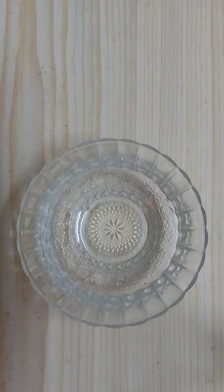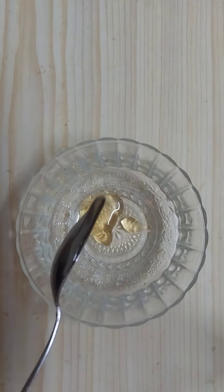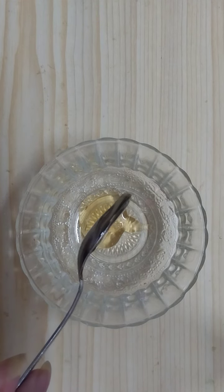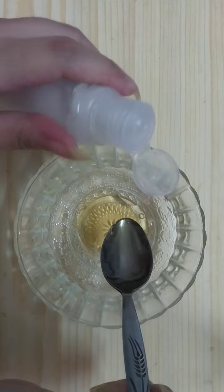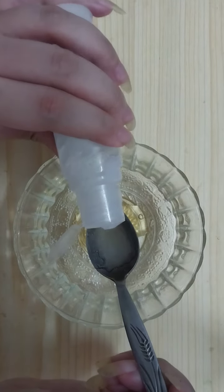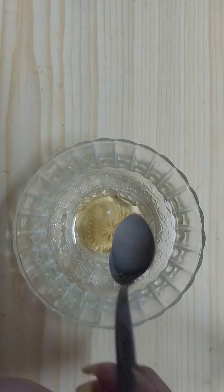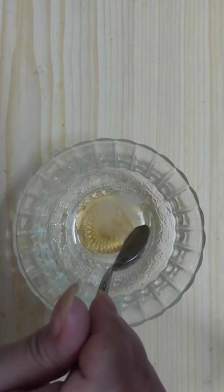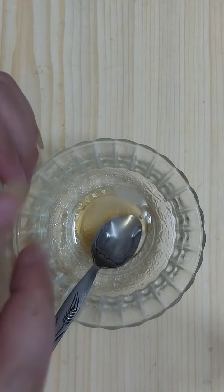The first thing we will need to add is one teaspoon of honey. Then we will need to add one teaspoon of coconut oil, and then one teaspoon of baby oil.